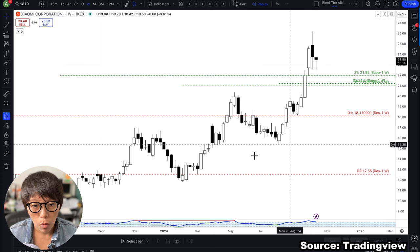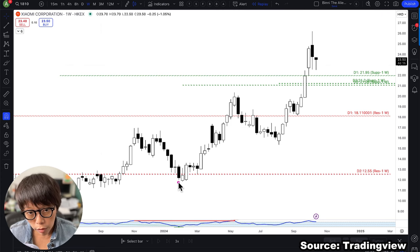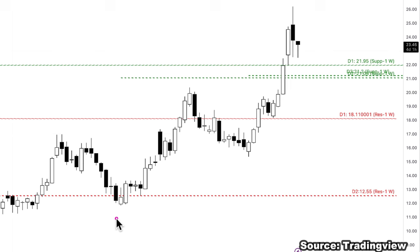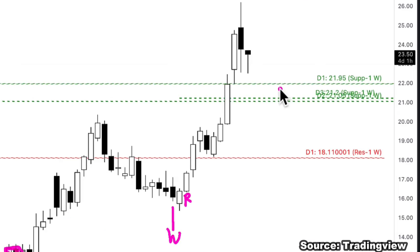Let's look at the previous wash and rinse signals on Xiaomi. This would be your wash and this one would be your rinse — meaning your entry is somewhere near the low. Then again, this wash and this rinse gave a quite nice entry. Right now we are waiting for wash and rinse to form at the current predicted zone.